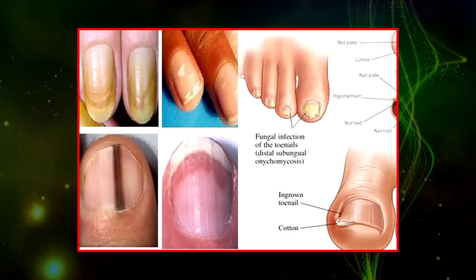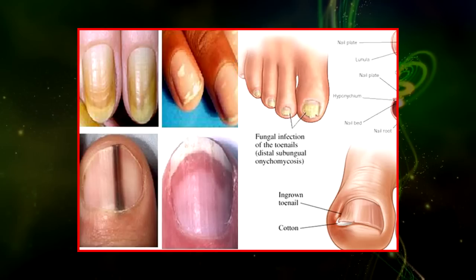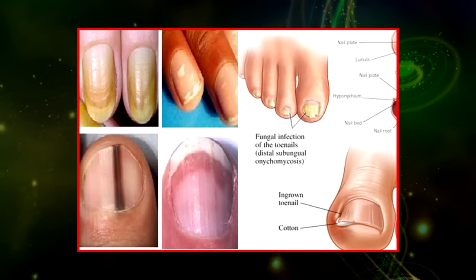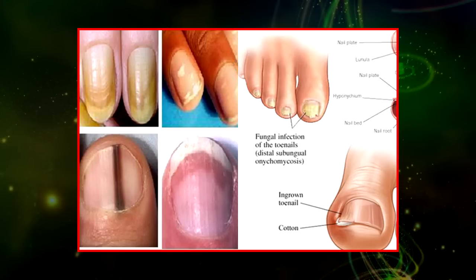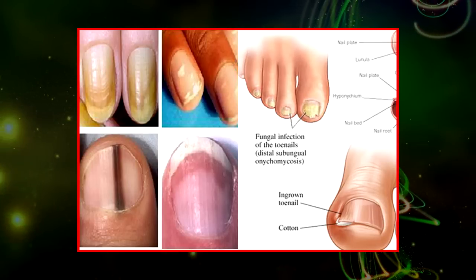Spoon-shaped nails — spoon-shaped fingernails curve inward and look like they are scooping outward. They can indicate a condition known as koilonychia, a disease that can be an indicator of hypochromic anemia, which leaves the red blood cells paler than normal.